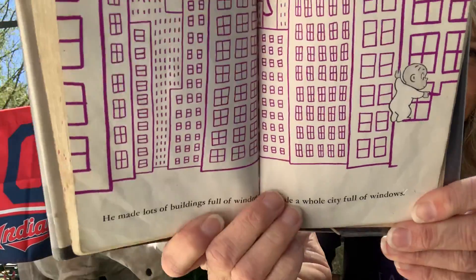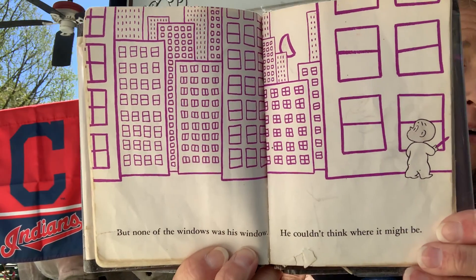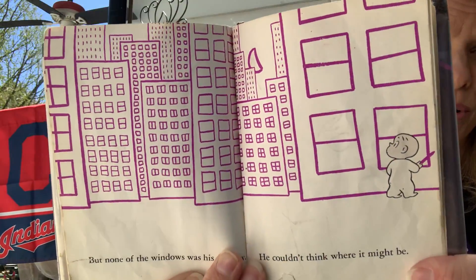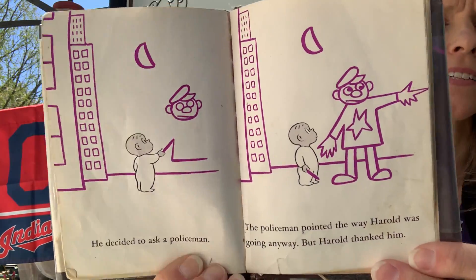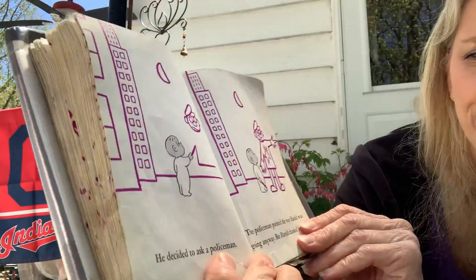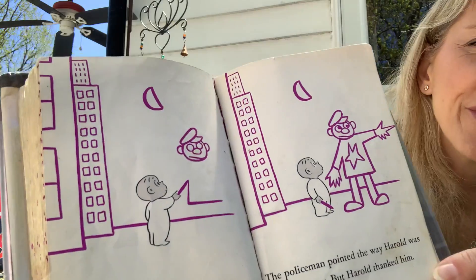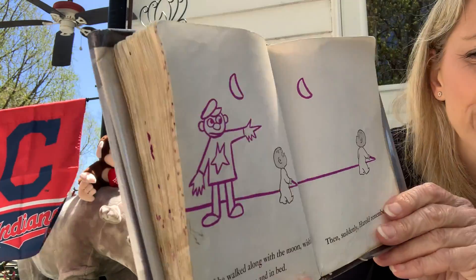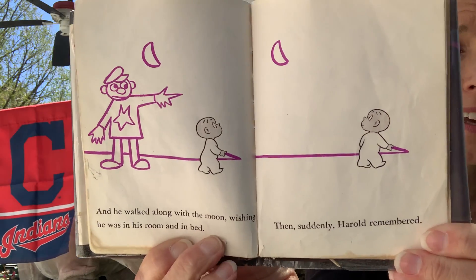Do you think you could make that? I think you could — that would be a fun project. But none of the windows was his window. He couldn't think of where it might be. He decided to ask a policeman. That's a good idea — you always look for the helpers, right? The policeman pointed the way Harold was going anyway, but Harold thanked him. He walked along with the moon, wishing he was in his room and in his bed.